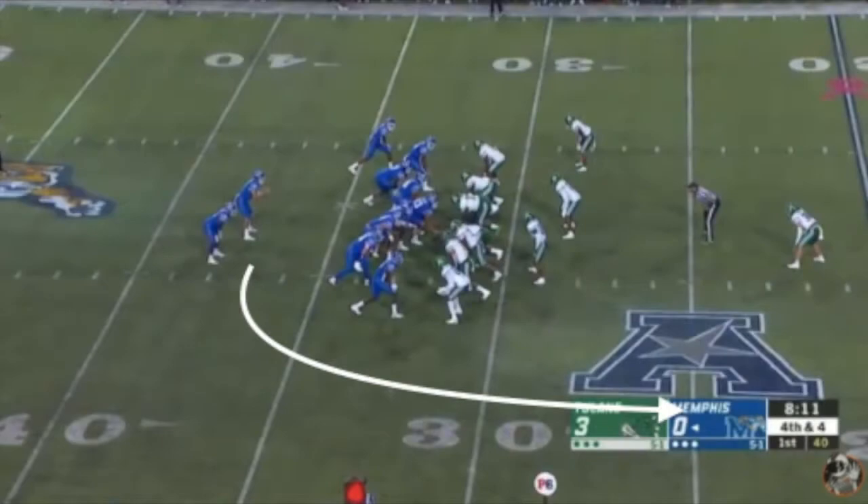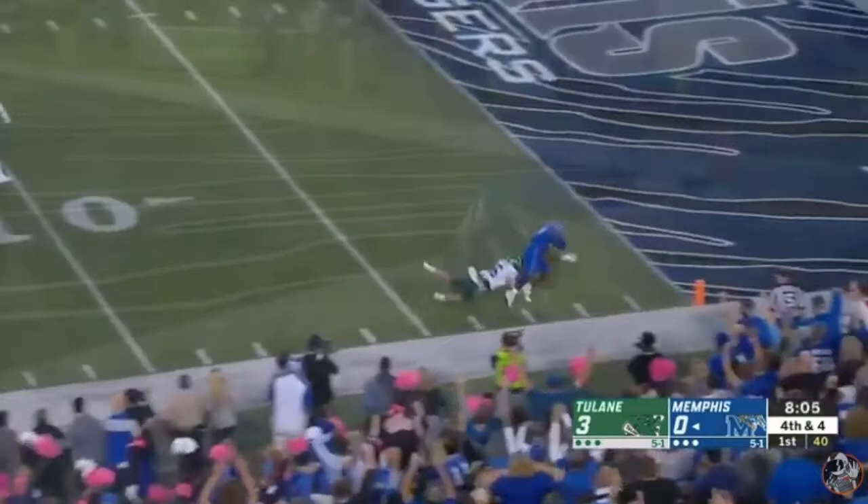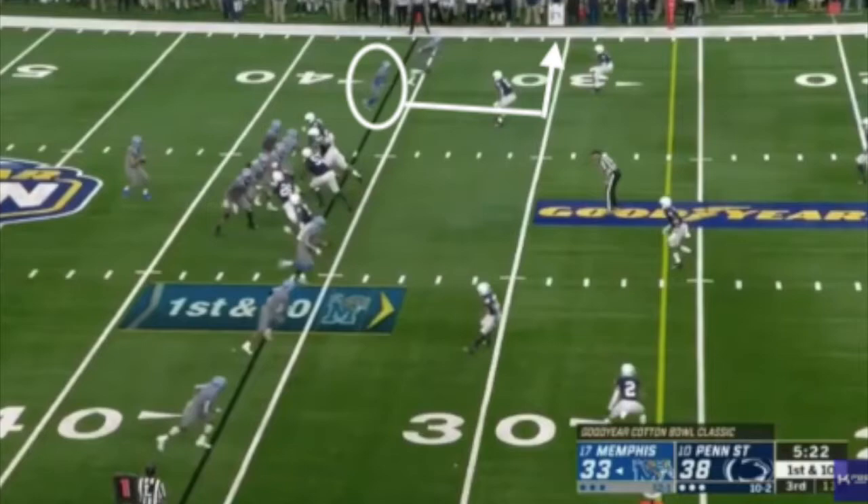These are two examples of what he's able to do as a pass catcher out of the backfield. The final route I want to show you out of the backfield is the wheel route. On this play, he isn't picked up out of the backfield. When he realizes he wasn't picked up, he snaps his head around to make himself available for his quarterback. He then makes a nice hands catch without breaking stride and outruns the safety's angle, scoring a touchdown.